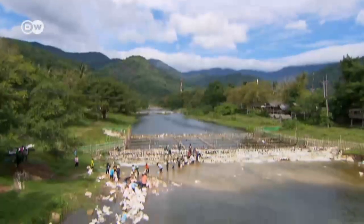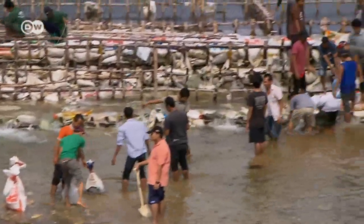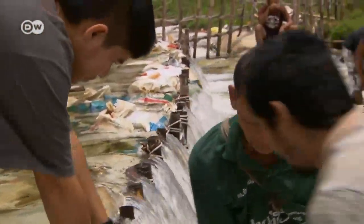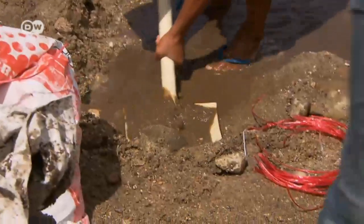Water is a problem for everyone here, so the farmers in this village have joined forces. With help from the German development aid agency GIZ, they're building a weir meant to slow the river down as it flows towards the ocean. The sacks are biodegradable — they leave behind what's inside them: sand and stones.